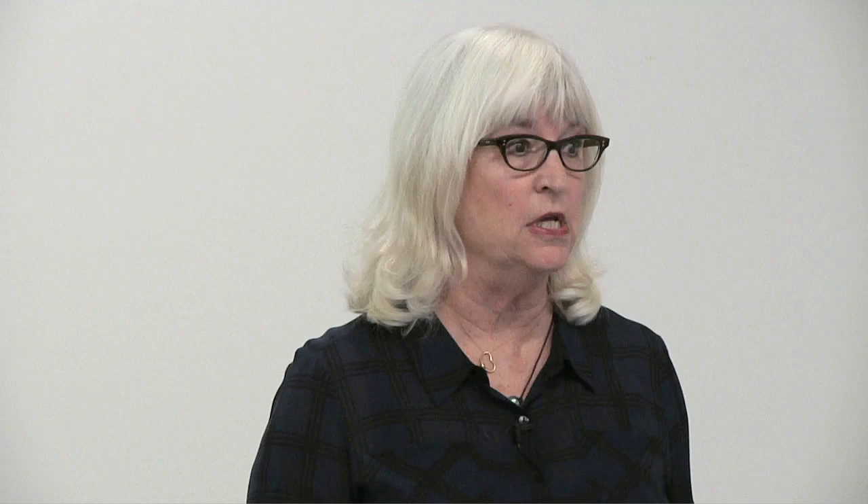This is called a four-line flatworm. I happen to love flatworms — they're one of my favorite kinds of animals. What I've learned is that flatworms are very important evolutionarily because they were the first kind of animal that had bilateral symmetry and a central nervous system. So we sort of stand on the shoulders of these humble creatures, even though they don't have shoulders.